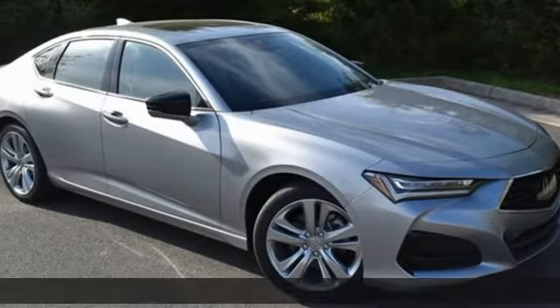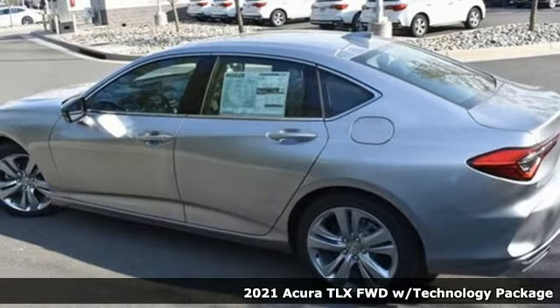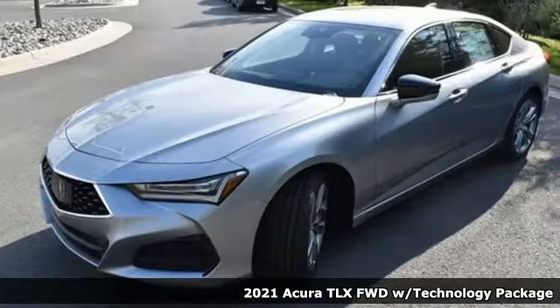It's the new 2021 Acura TLX. Power and control put exhilaration front and center — and yes, it's that kind of thrill.